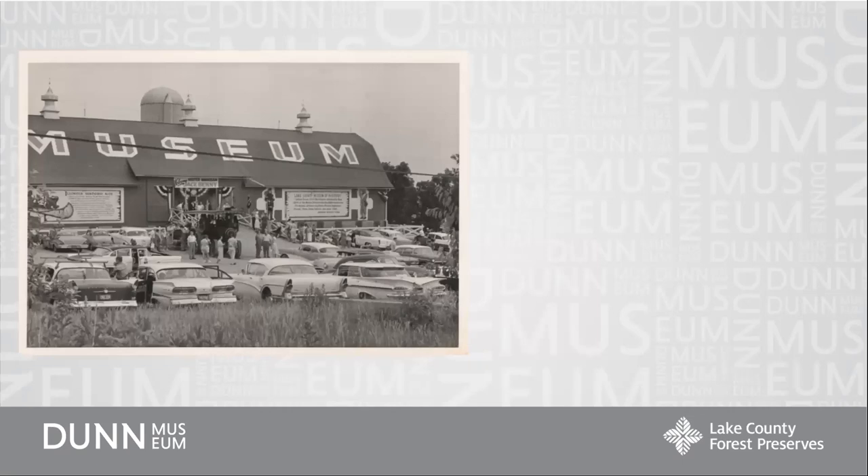Our collections got their start when Robert Vogel, a Lake County resident who was passionate about history and felt strongly that there should be a museum in Lake County, started one up in Wadsworth in the 1950s. It was just a private museum, an active passion for him. Some longtime residents may remember the museum, and the items he had became the foundation of the Dunn Museum collection.